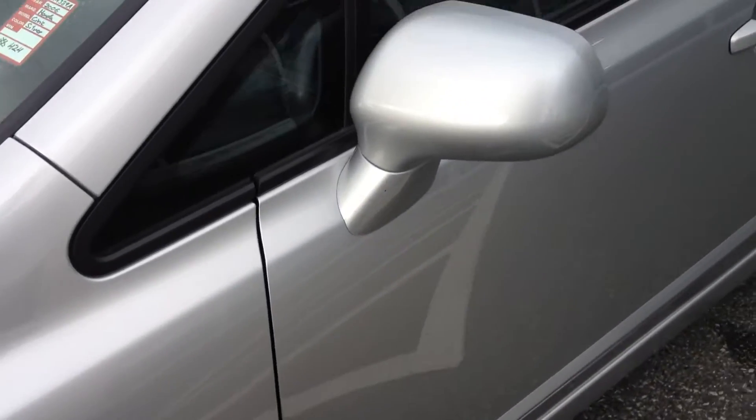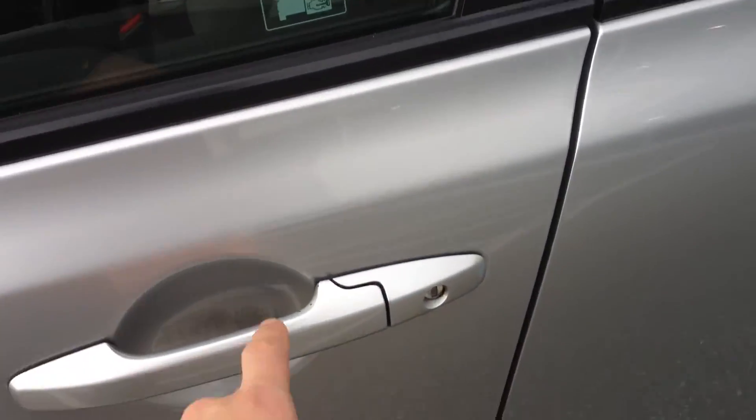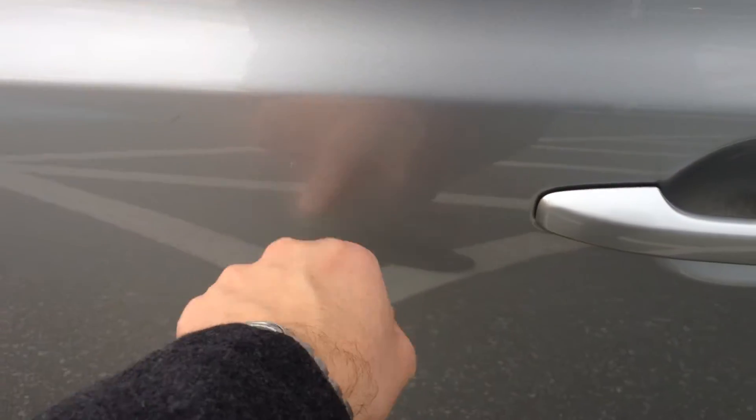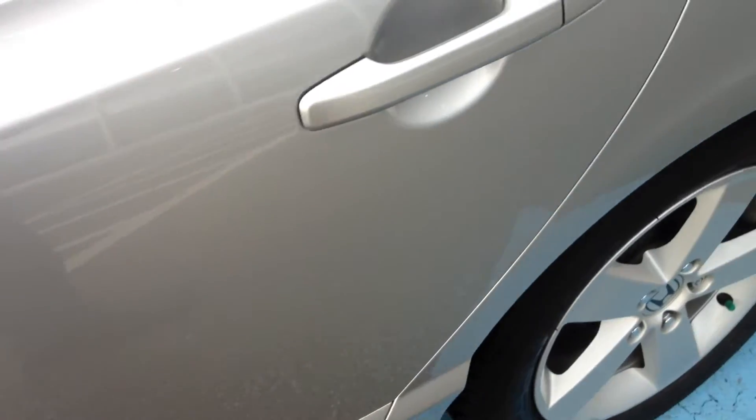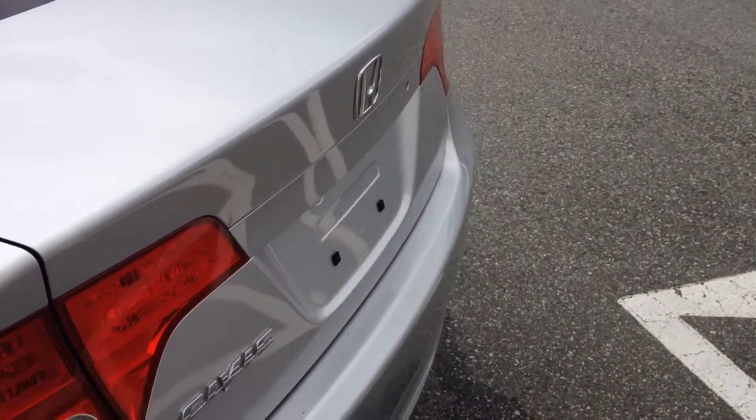It has just under 98,800 kilometers on it right now. There's a bit of touch-up done on the door, and a minor little scratch there — very minor, it may not even show up on the lens. Overall though, the car is very, very clean. There are a few minor scuffs here on the trunk lid.